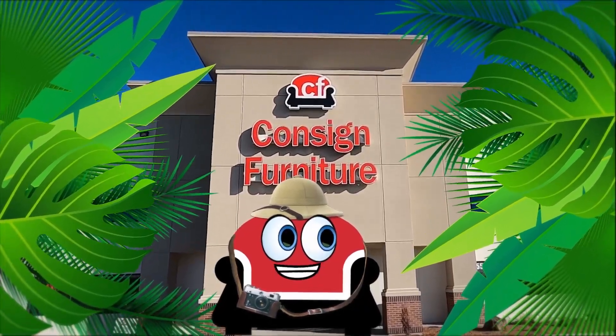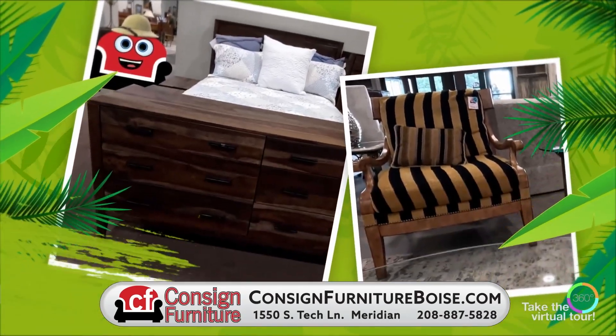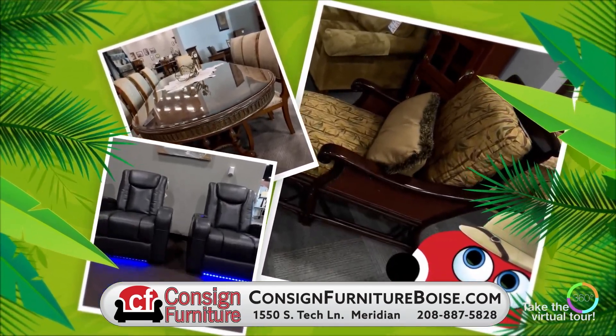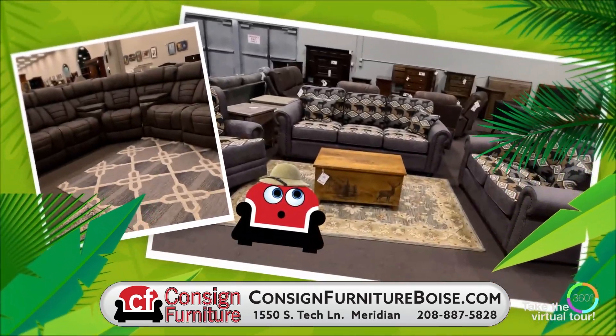Come on safari with me to Consign Furniture. Lots of rare finds — explore all 60,000 square feet on your own safari adventure. And they're always adding more, so you'll want to come back again and again to hunt for more. Consign Furniture — the smart way to buy, the easy and safe way to sell.